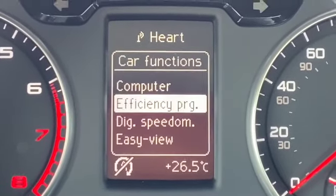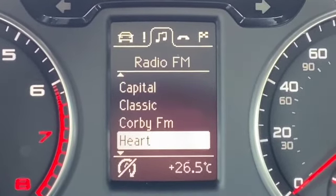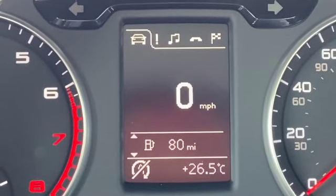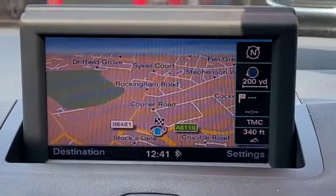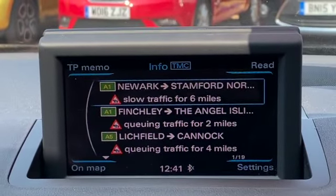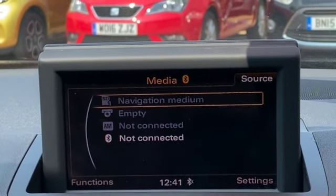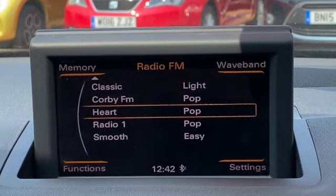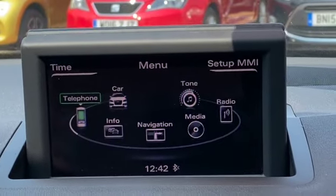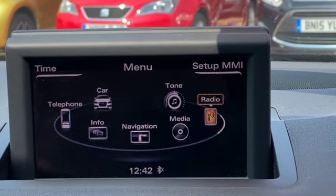I can scroll through the trip computer options and flick the button across to the efficiency program, back to the digital speedo. At the top I can show you all the different information like the media system in operation, the Bluetooth, satellite navigation, or back to the trip computer and digital speedo. There's the satellite navigation — the phone cradle can be kept open if you want. Traffic information comes up, which is handy if you've set your sat nav so you know about any upcoming roadworks. You've got AM and FM radio with a CD player, Bluetooth options, and here's your full menu to get everything set up the way you want.